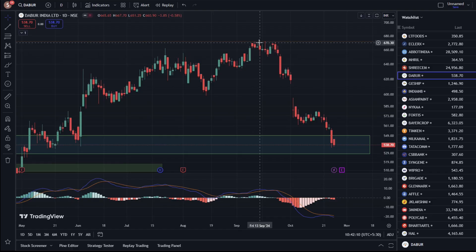Hello everyone! In this video, we are going to talk about Dabur India stock. The stock current price is 538.70. This chart is set in the one day time frame.